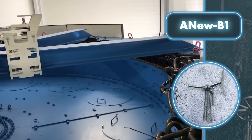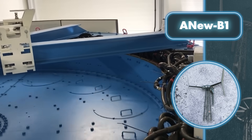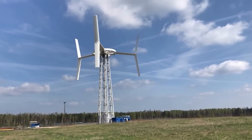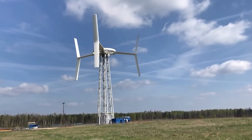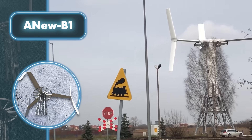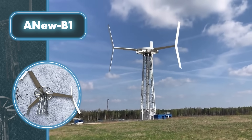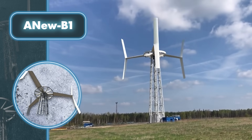Thanks to this combo design, the turbine eliminates the problem of reduced power generation. The Anew B1 wind turbine boasts a robust 1,500 kilowatts of power, surpassing its counterparts by a considerable margin. Meanwhile, it retains the benefits of vertical axis designs, offering quiet operation and the ability to harness wind from any direction.